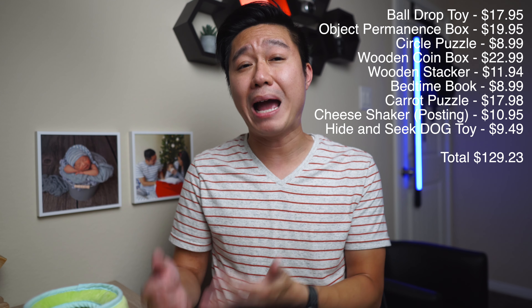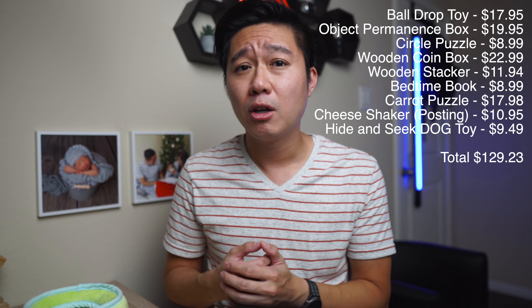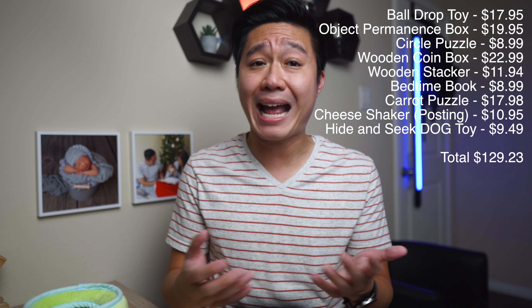If you bought all the alternatives on Amazon to recreate the new Babbler kit, it costs you $129.23, which is slightly more expensive than buying the actual play kit from Love Every for $120. Comparing this to the old kit, which would have cost $214.84 to recreate, you might think the new Babbler kit is a rip-off, as there's a value difference of $85.61. While the value of the box has significantly gone down, I'm not quite sure the overall experience and learning has decreased.